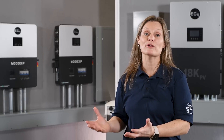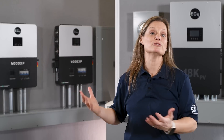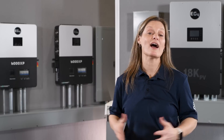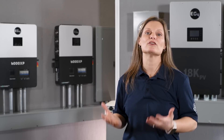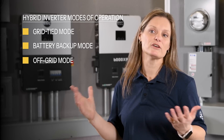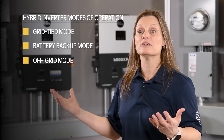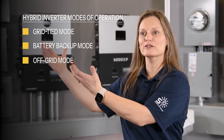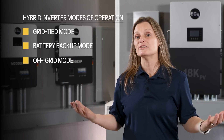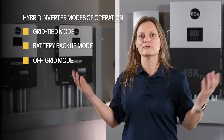It's not just about powering your home — it's about maximizing your solar investment. You can use solar energy day and night, and even have a backup during power outages. Hybrid inverters are versatile with three main modes of operation: grid-tied mode, where it functions like a standard grid-tied inverter allowing excess energy to be sent back to the grid; battery backup mode, providing power during outages; and off-grid mode, for complete independence from the grid.